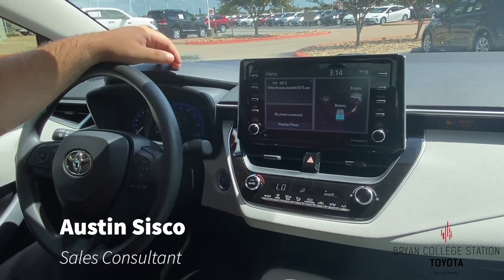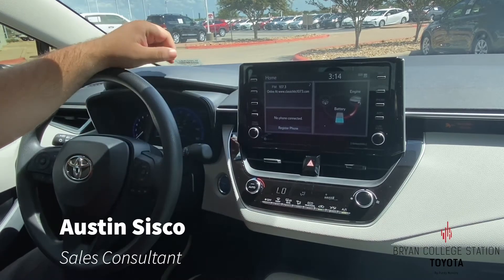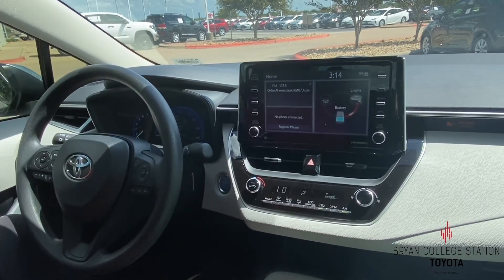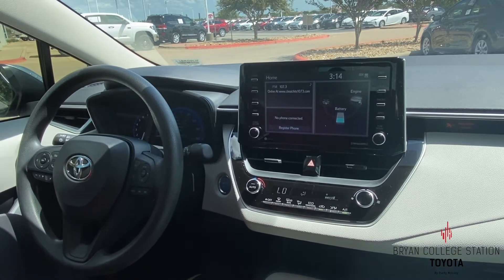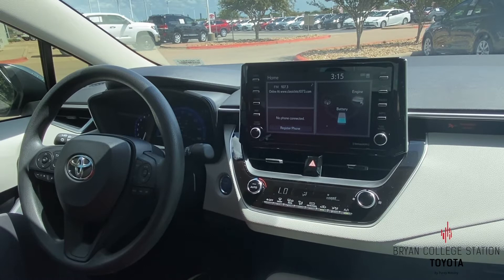Hey guys, this is Austin over here at Bryan College Station Toyota. Today we're talking about the Corolla Hybrid. Inside here you've got 52 miles per gallon for the Corolla Hybrid, and with all new hybrid vehicles through Toyota you get an eight-year, 150,000 mile powertrain warranty for the hybrid engine.